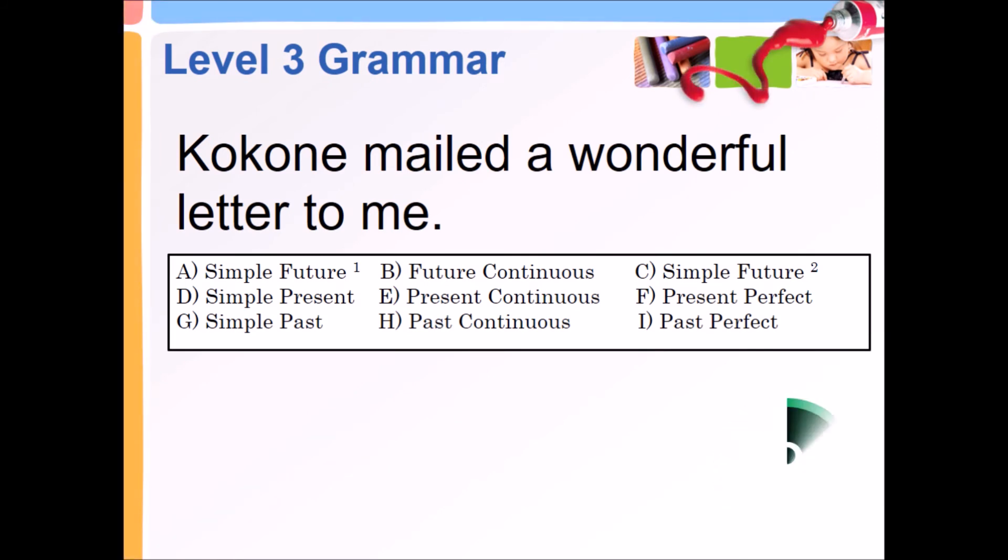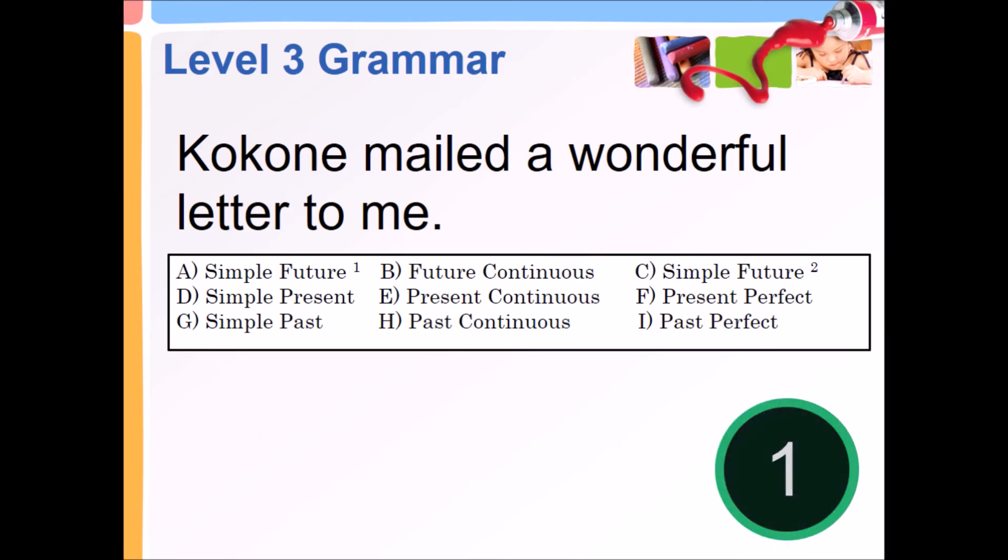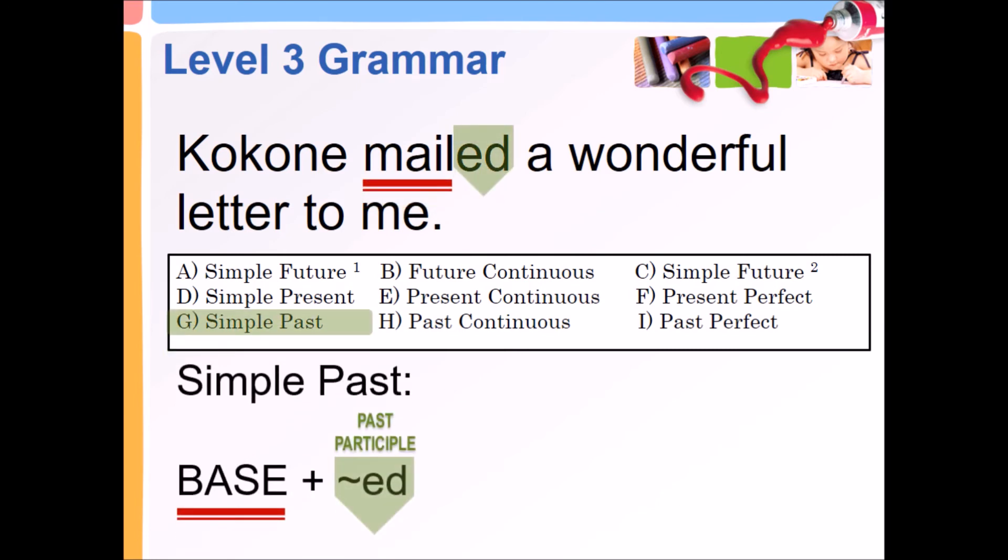Coconut mailed a wonderful letter to me. Simple past — base plus past participle, -ed.